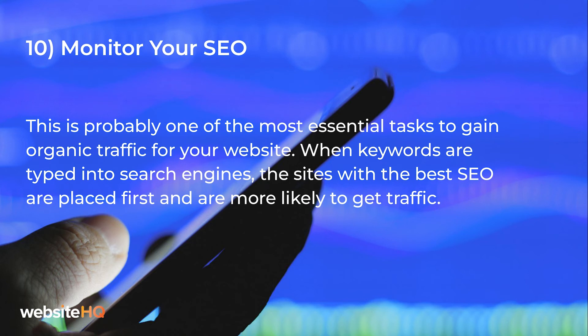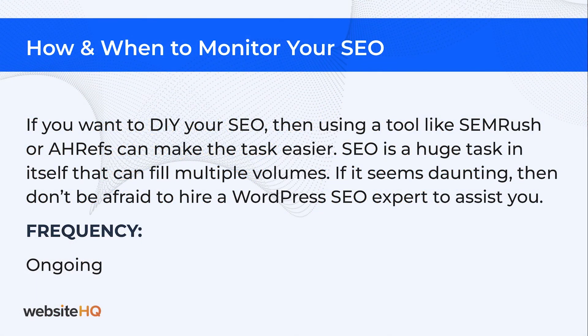Number 10: monitor your SEO. This is probably one of the most essential tasks to gain organic traffic to your website. When keywords are typed into search engines, the sites with the best SEO are placed first and are more likely to get traffic. If you want to DIY your SEO, using a tool like SEMrush or Ahrefs can make the tasks easier. SEO is a huge task in itself that can fill multiple volumes, streams, and videos.